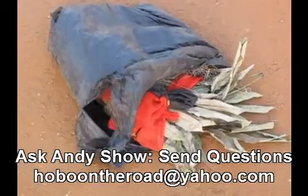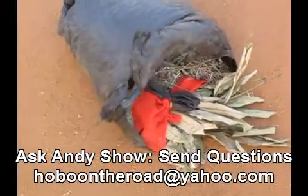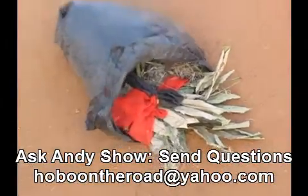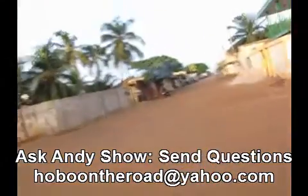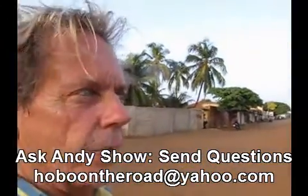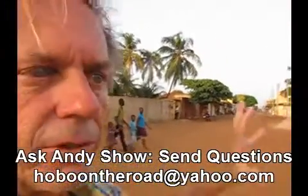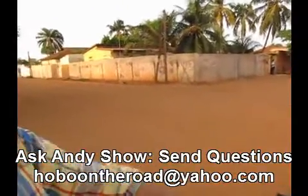This is a voodoo thing. I'm in the Ewe part of Lomé, Togo. You can tell by the red flag — actually, in Lomé there's a lot of voodoo, much more than where I was in Kara. What they'll do is put a red flag on the front of the building showing that it's a voodoo type place.